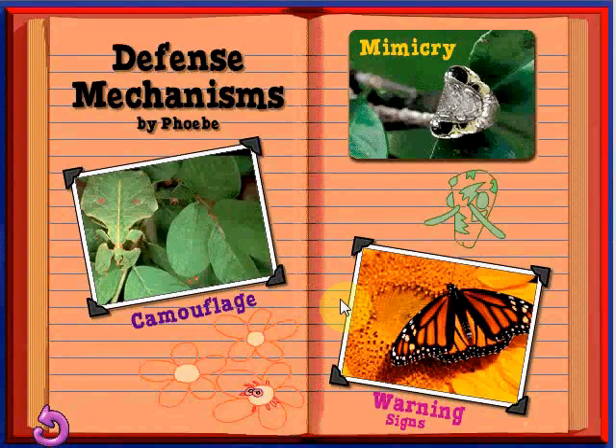My report is about defense mechanisms — this is cool. If you want to know more about how bugs keep other bugs from eating them, just click on a picture.